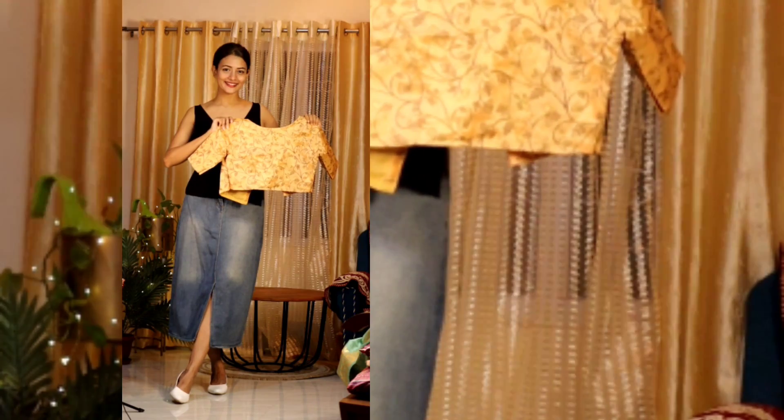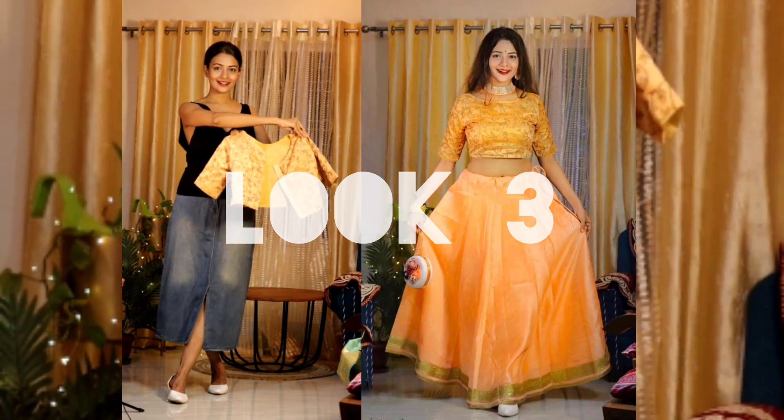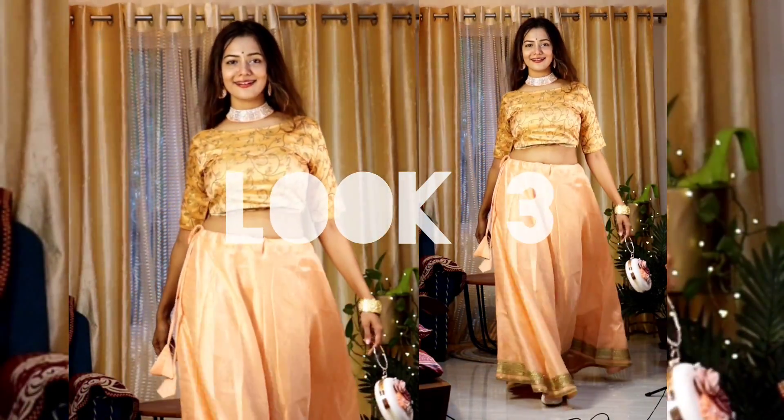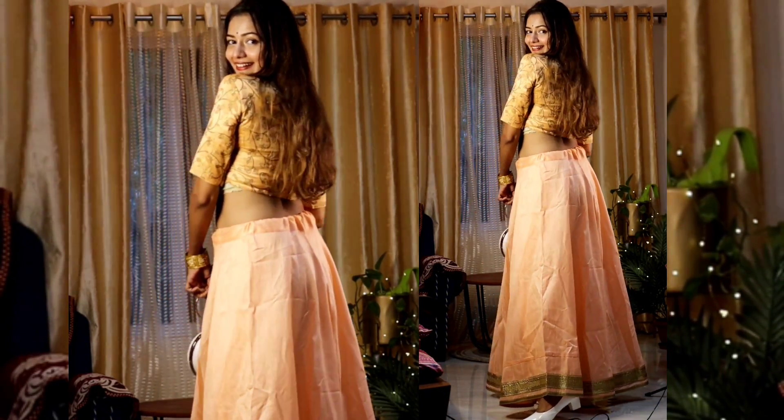Look number three is going to be a different look. I styled the skirt this time with a unique embroidered blouse. The colors are really going so well together. In case of jewelry, I tried to mix and match with the skirt, and yeah, I'm loving it!